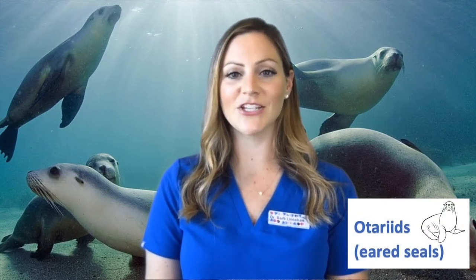Otariids include several species of sea lions and fur seals and they have a few distinguishing features that set them apart from other seals. First, they have external ear flaps, which in my opinion are their cutest feature.